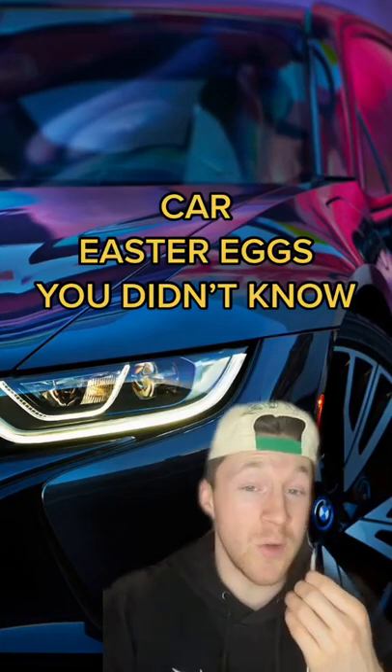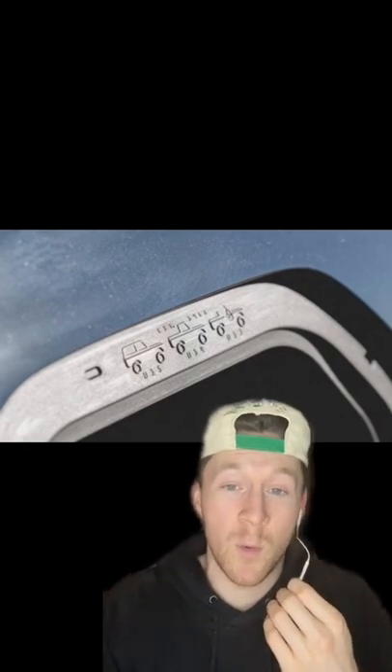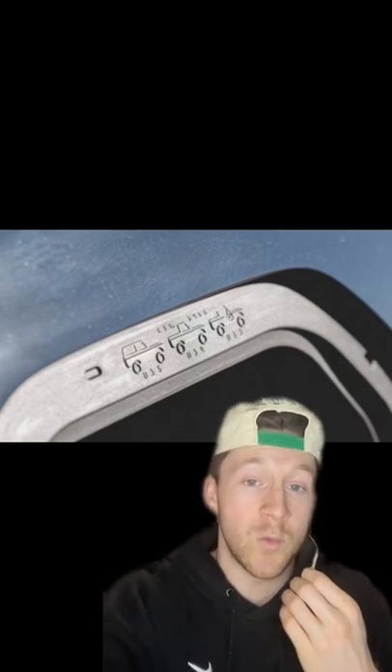Here are some of the coolest car easter eggs that you probably didn't know about. Under the fuel tank door of the 2021 Ford Bronco, you'll see a little nod to its heritage with the respective body codes underneath each one as well.